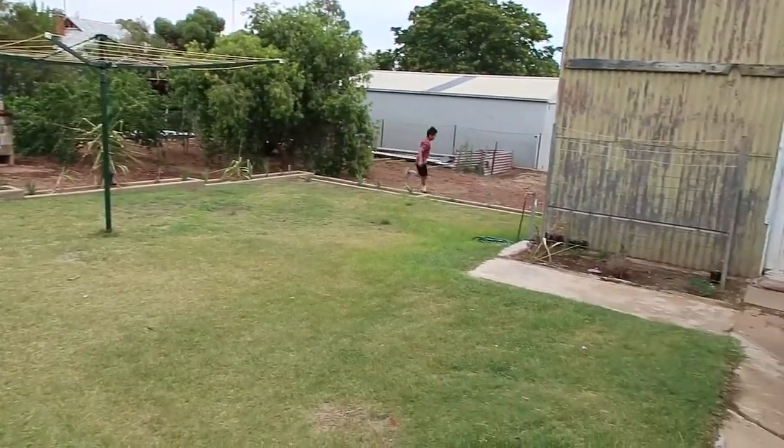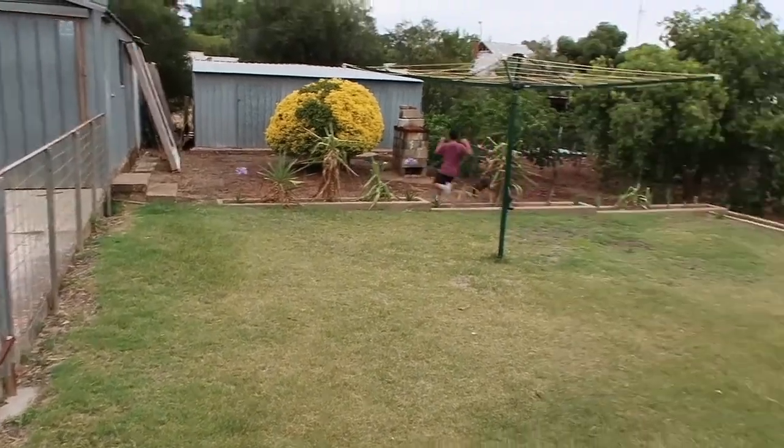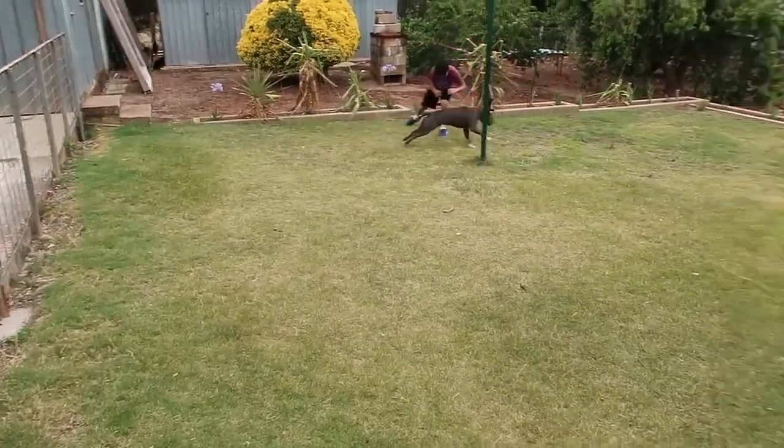Oh my gosh, zoomies! Zoomies! He is being a complete nuisance — oh my gosh!